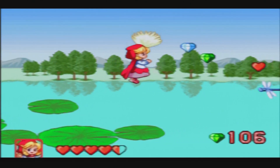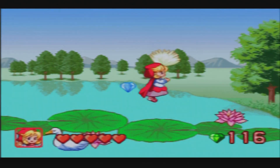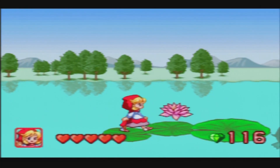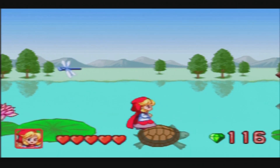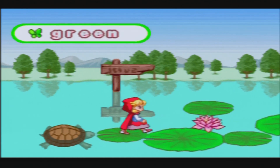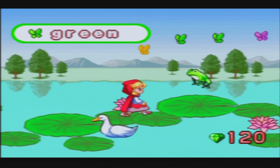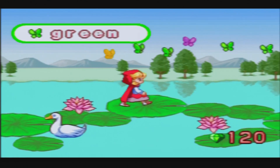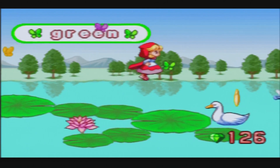Oh yes! This is really fun — they should put in more stages like this! Oh no, I missed one. Green.